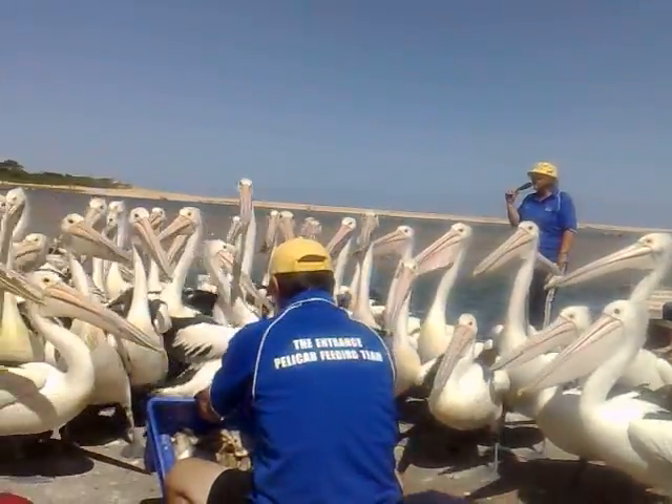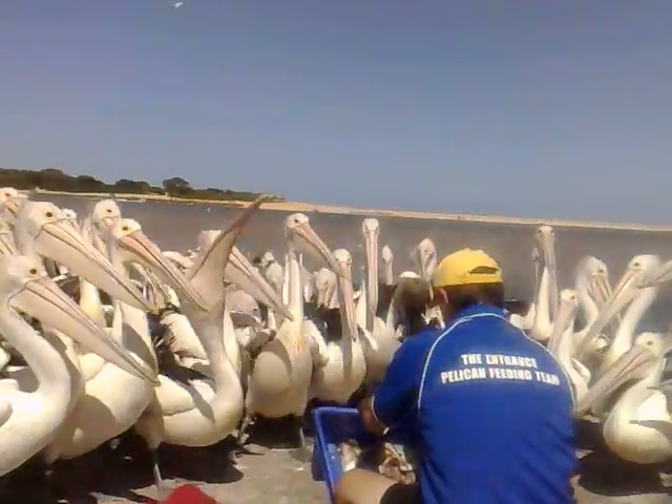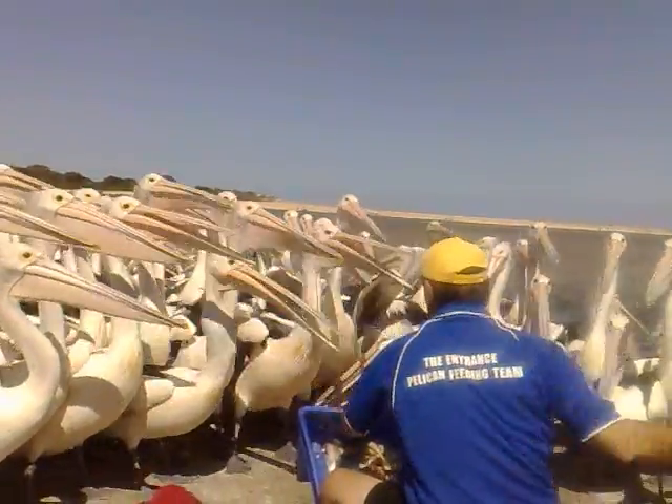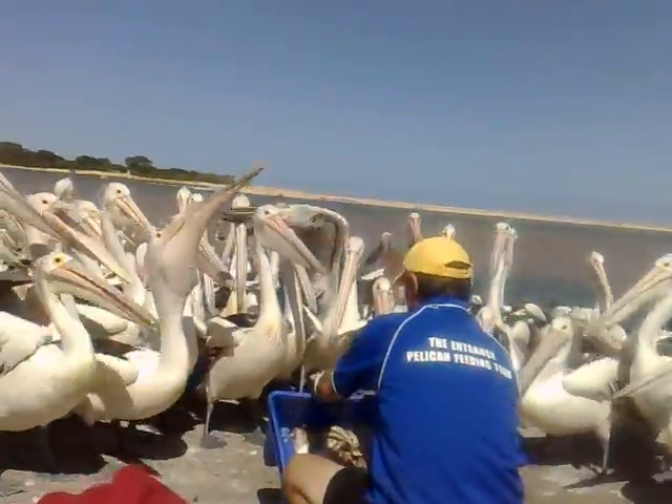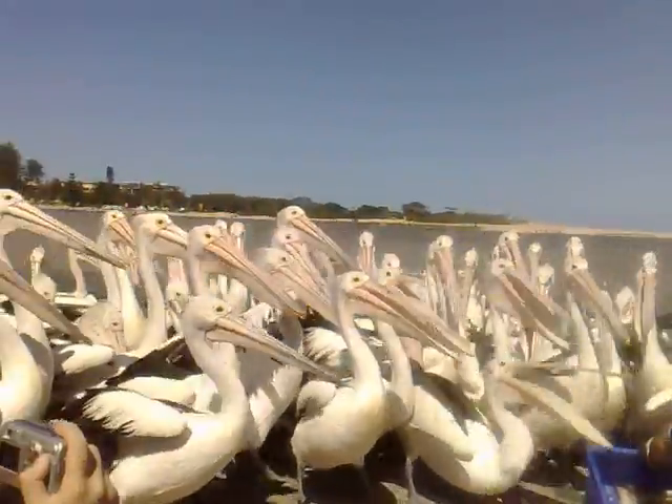If you notice any of the pelican's pouch is starting to change colour — when they're in full mating season, which is September to March, the pouch will go to a very bright pink and on both sides it starts to show a slate blue line.